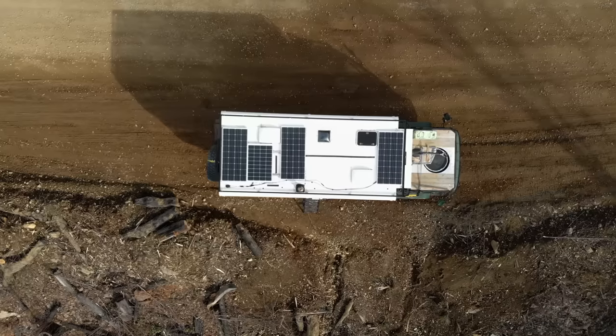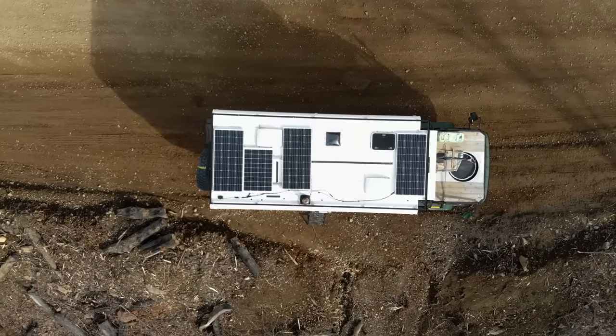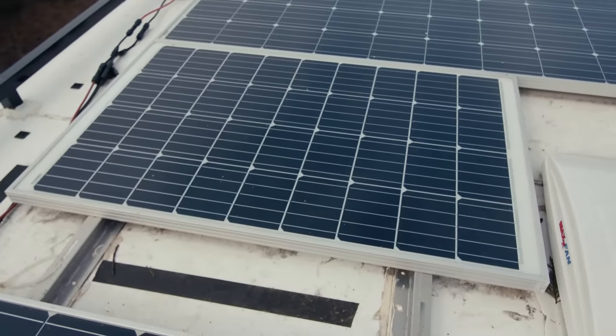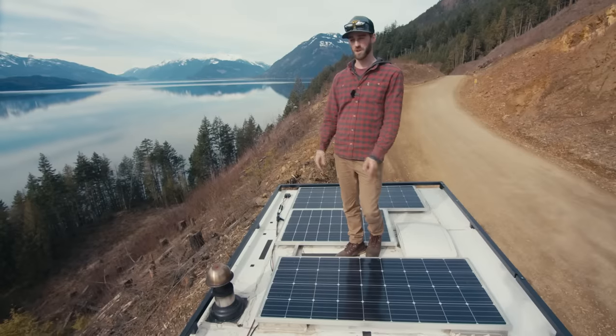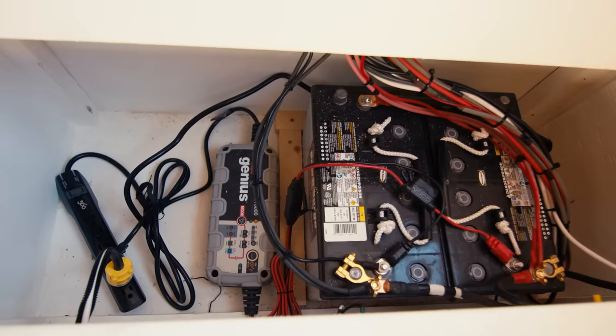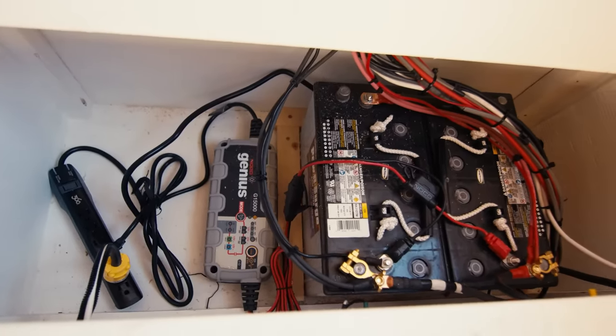Up top here we have what was supposed to be 560 watts, but it's now 460 watts because I put a 100-watt solar panel in series, which stopped the 180-watt panel down. That charges my 24-volt battery bank inside. Two 100-amp-hour AGM batteries wired in series to get me 24 volts.